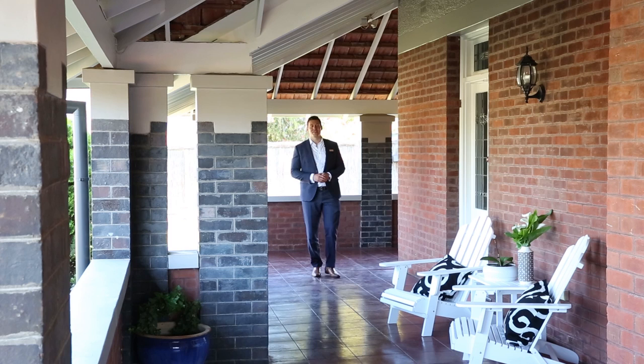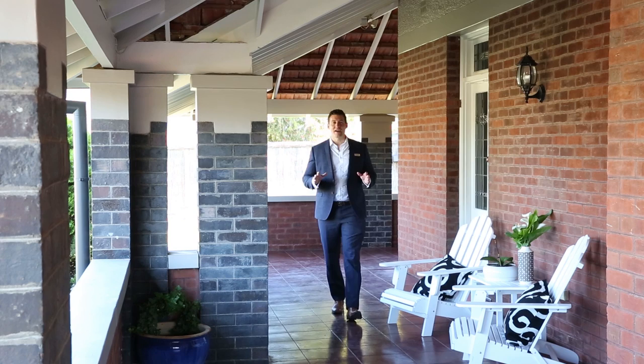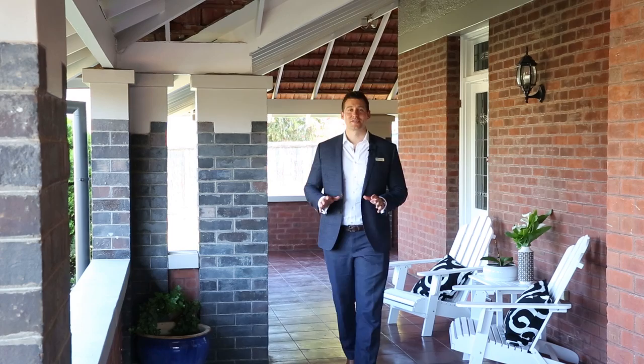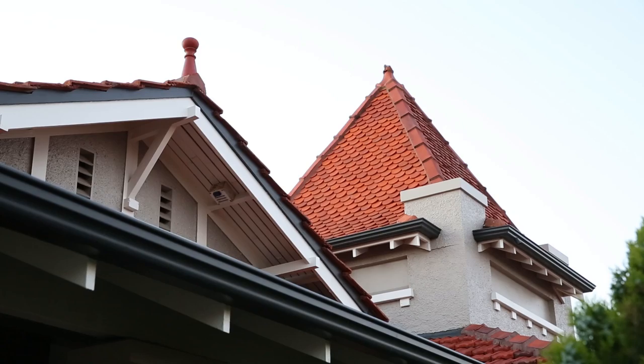Now you've had a sneak peek, if you're anything like me you're starting to get excited. It's a beautiful sprawling seaside character home, iconic of quintessential early Brighton — it's even better in person. I look forward to seeing you at the opens. If you've been looking for historic Brighton, look no further.